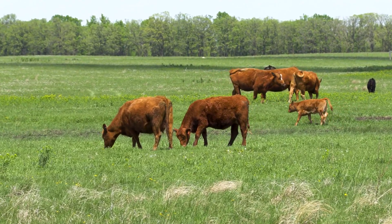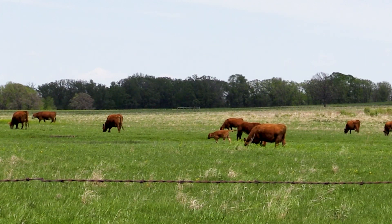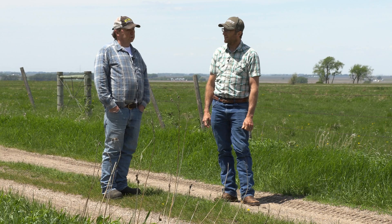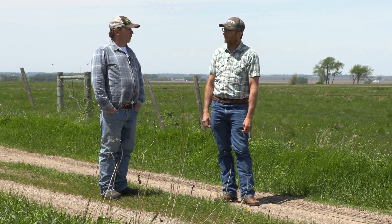When do you typically calve your cows? I start a little bit later than a lot of people — about the middle of April. By then you don't have to worry about frozen calves. It just makes it a lot less labor-intensive if you calve later. Last year was extremely dry, so I was glad I didn't have a lot of cattle.